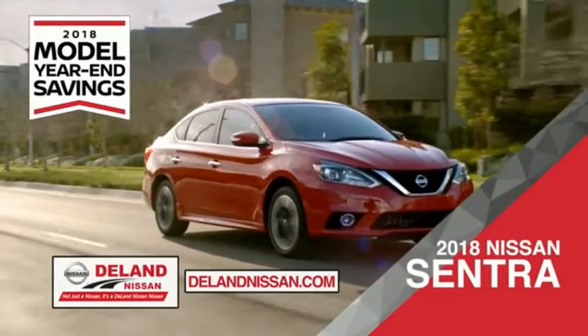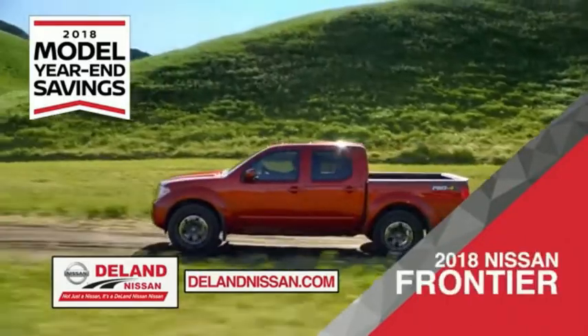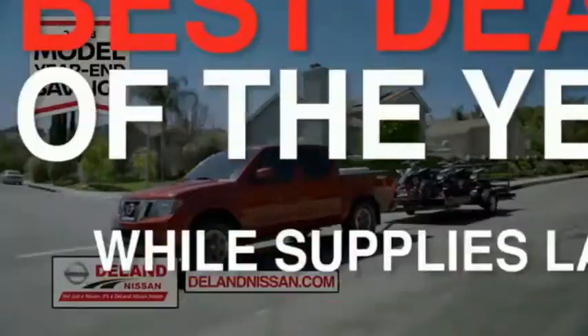Save on the 2018 Nissan Sentra, impressively styled and crafted just for you. Or the family-friendly SUV crossover, the 2018 Nissan Rogue or Rogue Sport. Or work smart and play hard in the 2018 Nissan Frontier truck. Save big on all 2018 models before the end of the year, but only while supplies last.